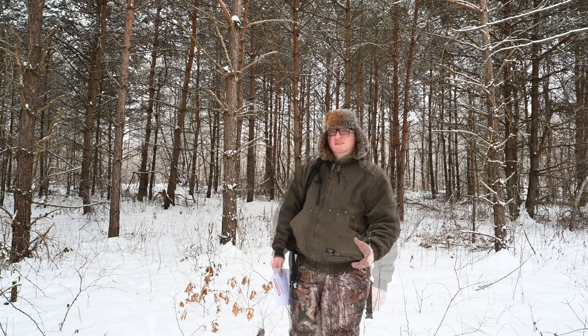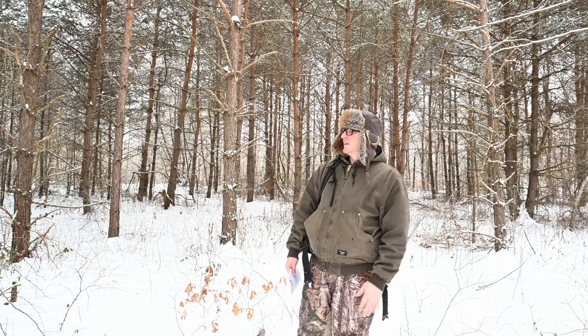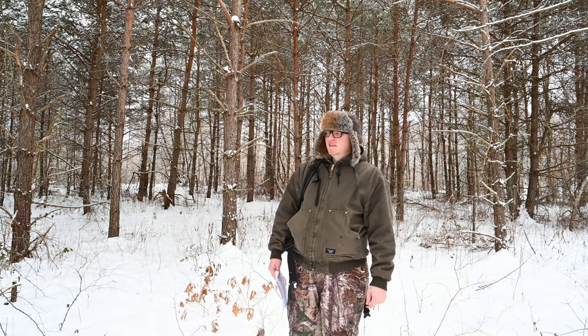Sometimes you just got to take a minute and enjoy the peaceful surroundings. In the wintertime, these pine groves are some of my favorites just to sit in and relax. The sound of silence and snow is kind of deafening.